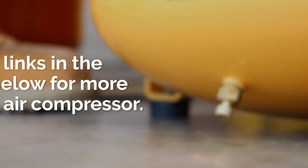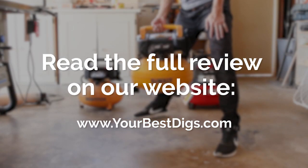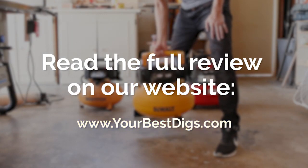Before going over our top picks, you can check out links in the description below for more detail on each air compressor. There's also a link there to the full review on our blog post.